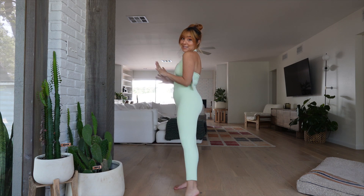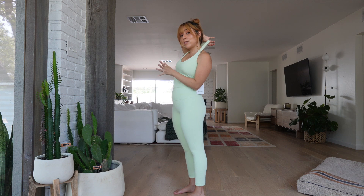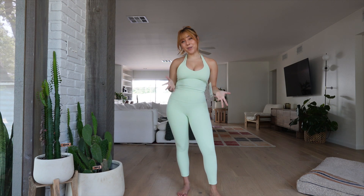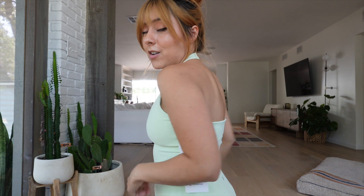Trying everything on now. I like the leggings obviously, but the halter tank is a bit uncertain. I think the neck strap is just a little too long for my short torso so it doesn't feel supportive, and since it's not really holding things up I kind of feel frumpy. The back also falls down and I feel like I'd have to constantly adjust it — it's cute but I'm probably going to return it.